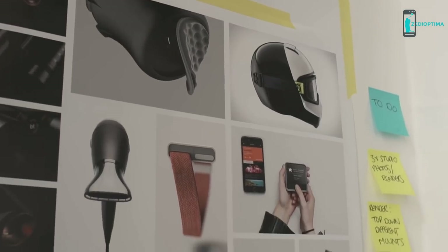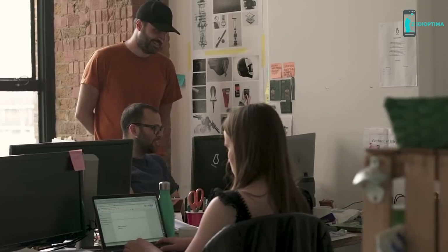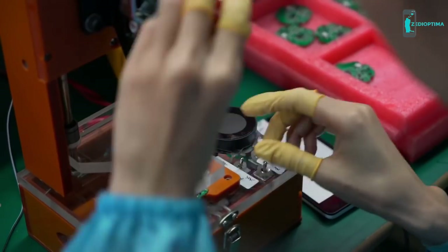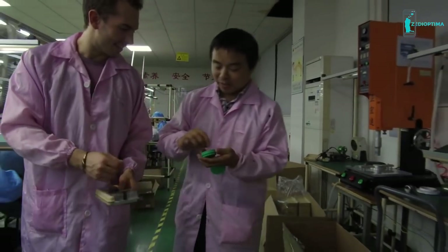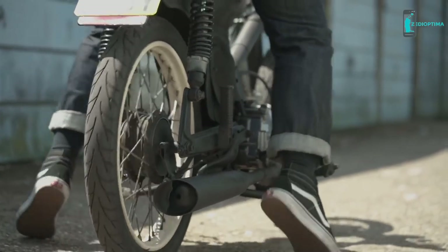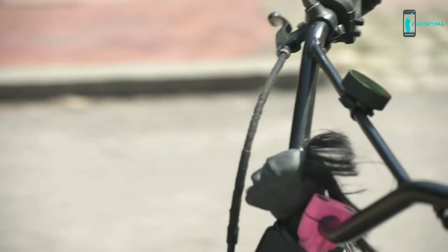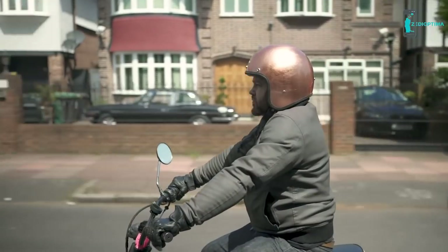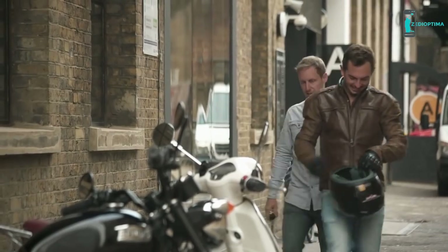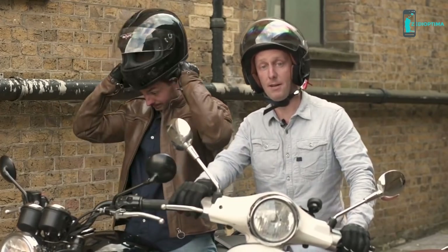We've learned a huge amount from developing one product already, and all that knowledge and experience is going straight into Beeline Moto. We've now got a fantastic team behind us and a really great relationship with our manufacturer in China. We're working closely with the motorcycle community and the feedback so far has been fantastic. Beeline have been excellent at asking what we want, what we need — so very excited that the new product is coming out and works extremely well. We're incredibly excited to bring Beeline Moto to life. With your support we can make it happen. Thank you very much.